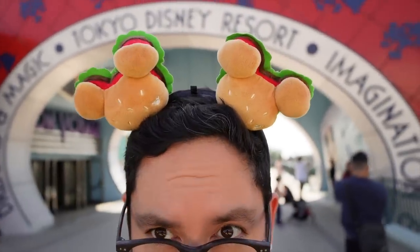I'll put another video up here so you can plan your trip to Tokyo Disney Resort. I'm going to go walk around and enjoy the weather and enjoy my new ears. Explorers, bye!